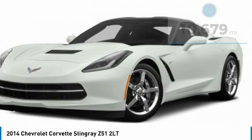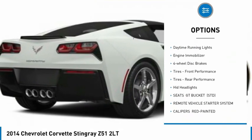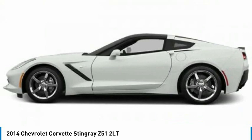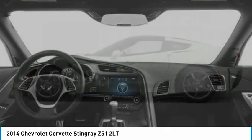Here are some of this vehicle's great options: heated mirrors, aluminum wheels, traction control, stability control, daytime running lights, engine immobilizer, four-wheel disc brakes, front performance tires, rear performance tires, and HID headlights.